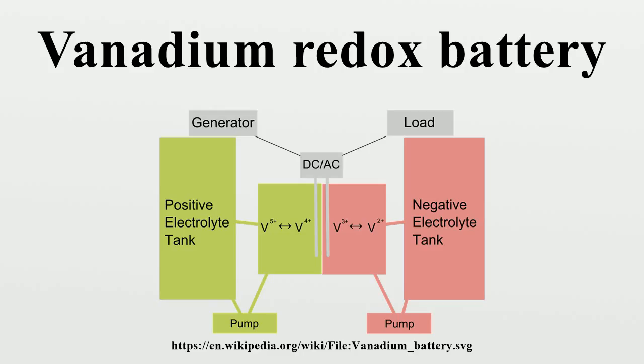When the vanadium battery is charged, the VO2+ ions in the positive half cell are converted to VO2+ ions when electrons are removed from the positive terminal of the battery. Similarly, in the negative half cell, electrons are introduced converting the V3+ ions into V2+. During discharge, this process is reversed and results in a typical open-circuit voltage of 1.41 V at 25 degrees Celsius.